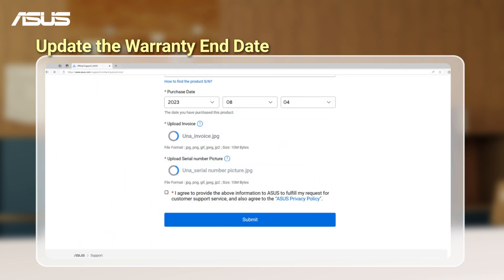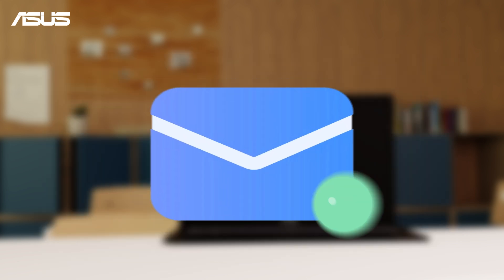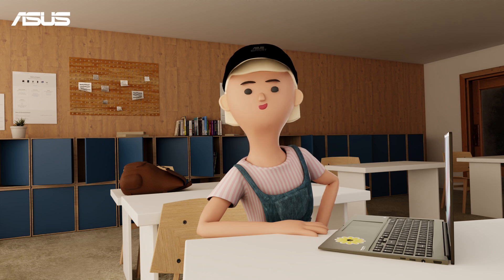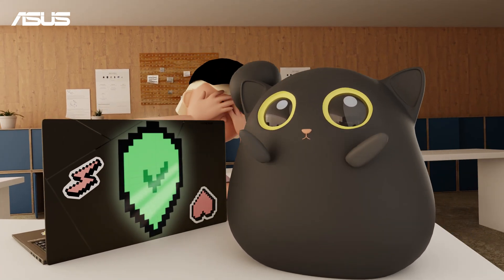Upload both the invoice and the serial number picture, and then submit them. Asus will review your request within 48 hours and email you the results. Did you manage to check your warranty status? With your product covered, you can use it with more confidence.